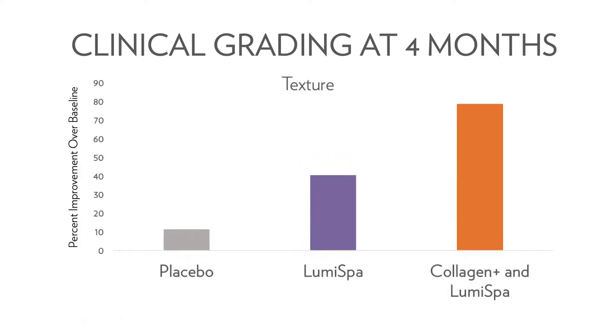For example, Collagen Plus nearly doubled the visible texture benefits of an ageLOC Lumispa regimen over four months compared to an ageLOC Lumispa regimen alone. It's all thanks to our unique approach that combines both beauty and wellness science like only Nu Skin can. Try Beauty Focus Collagen Plus yourself and see why we're calling it a world-class win-win from within.